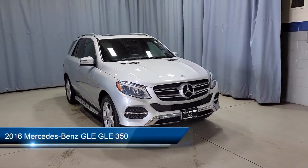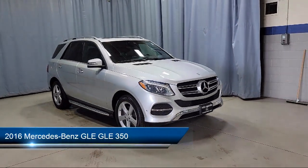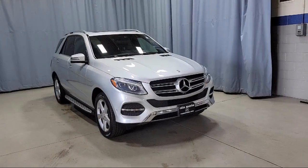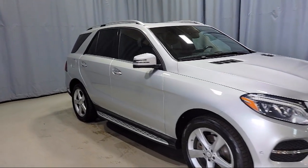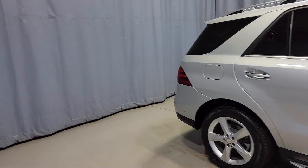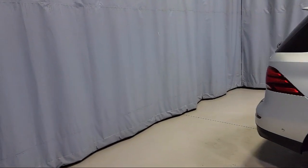It comes equipped with steering wheel controls, rain-sensitive windshield wipers, auto tilt-away steering wheel, heated front seats, leather-wrapped steering wheel, dual front-side impact airbags, and heated door mirrors.